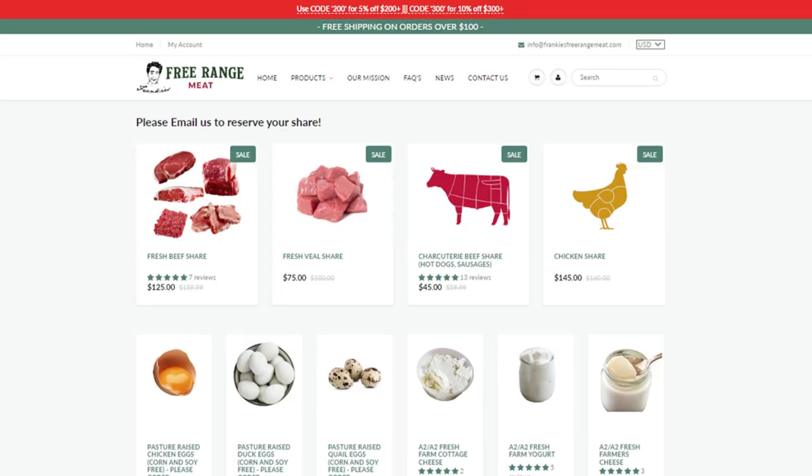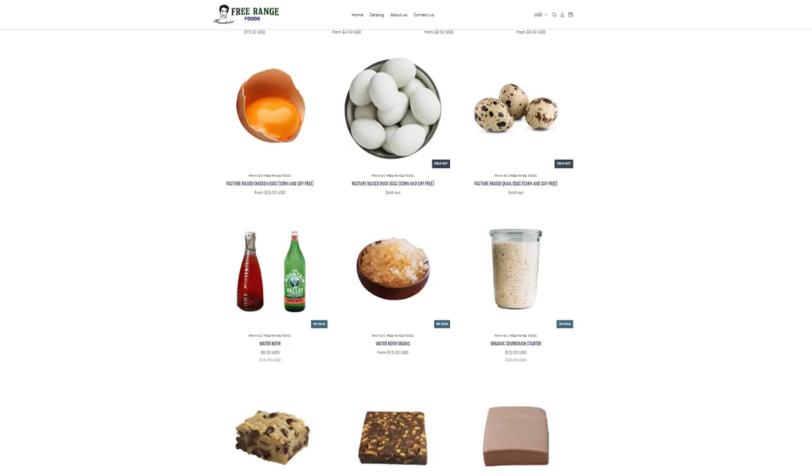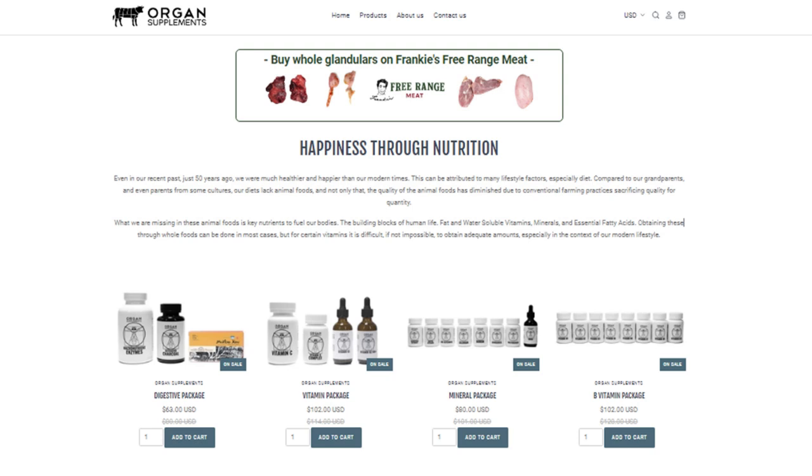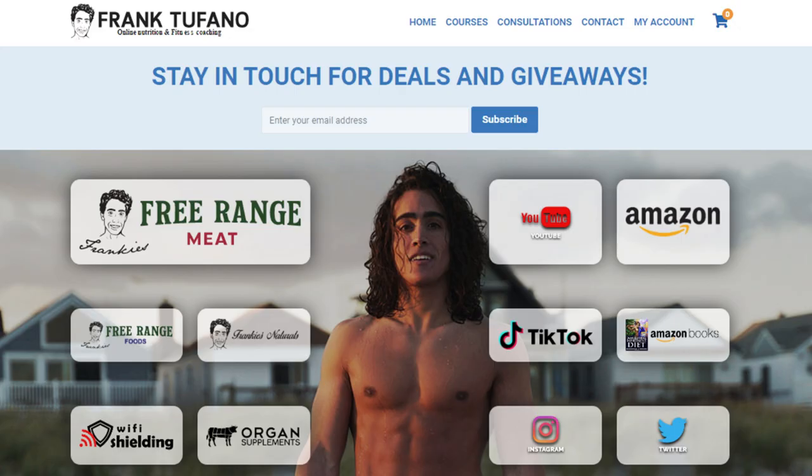You can go to the website I link down below if you'd like to purchase your own hair mineral analysis. We have supplements and all different types of things available on my other businesses — whether it's a high vitamin and mineral diet from Frankie's Strange Meat, probiotic water kefir stuff on Frankie's Free-Range Foods, Wi-Fi shielding clothing, or minerals available on organsupplements.com. Check out franksephone.com to look through all my products. Please drop a like on the video, leave a comment down below, subscribe, check the notification bell, and I'll see you guys soon.